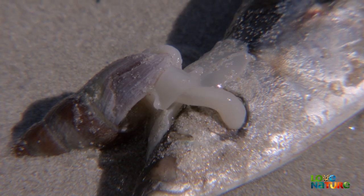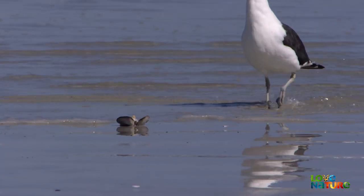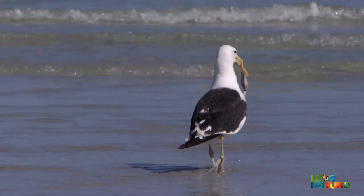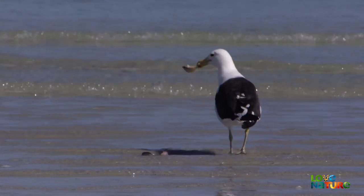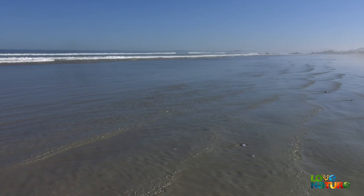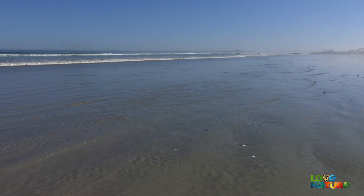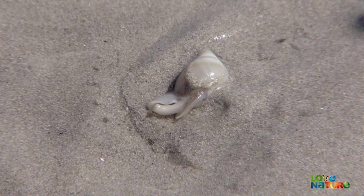On these exposed beaches, the surf zone is also a rich environment for those hunters able to withstand the shifting abrasive sand. It looks deserted, but hidden just under the surface, a miniature fleet is waiting to set sail with the tide. For now, the only sign of the armada is a mysterious breathing pipe.